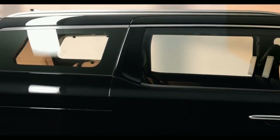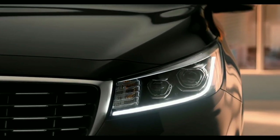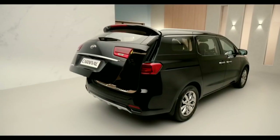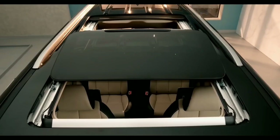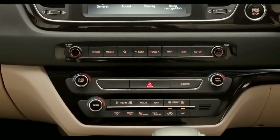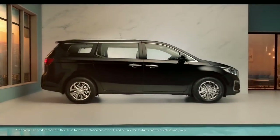The luxury of freedom is what we all yearn for — the freedom to go anywhere and explore what's left unexplored. And in this case, that freedom comes in the form of the Carnival. From seats to screens, and sunroof to sound system, Kia Carnival is the epitome of extravagance and intelligence.